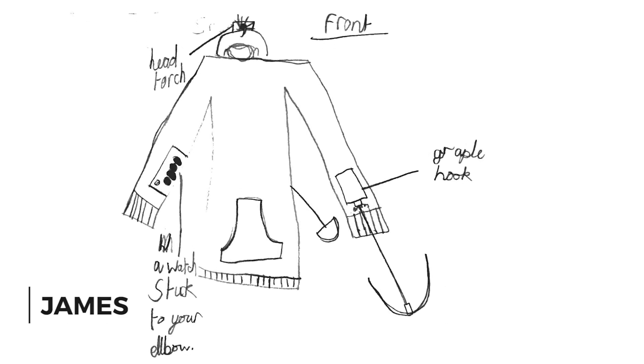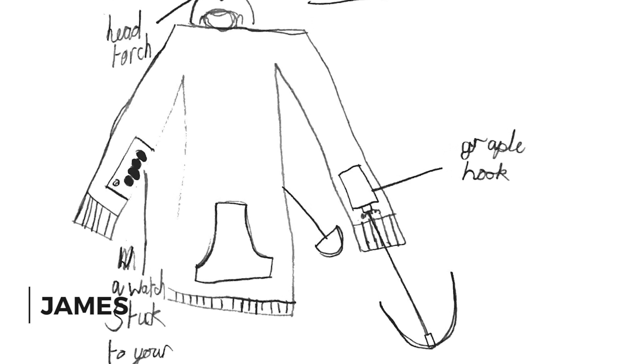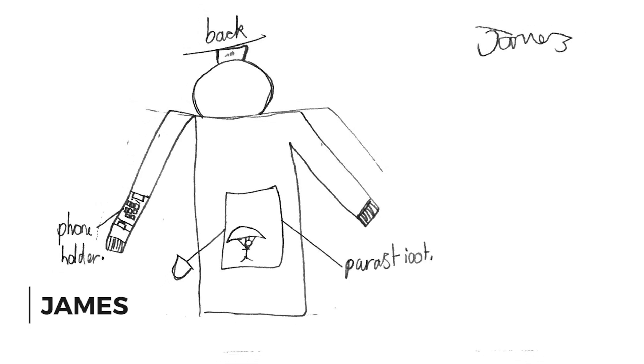James sent us his adventurous jacket design. It's got a built-in head torch, a watch stuck to your elbow, a grappling hook, and on the back there's a parachute and a phone holder.